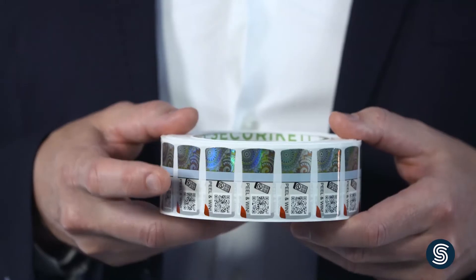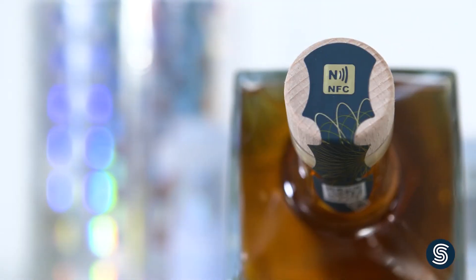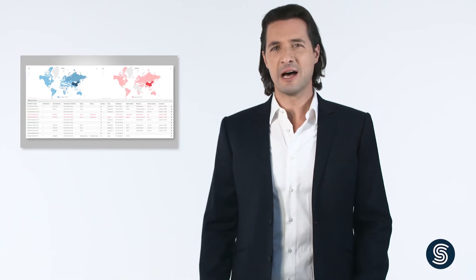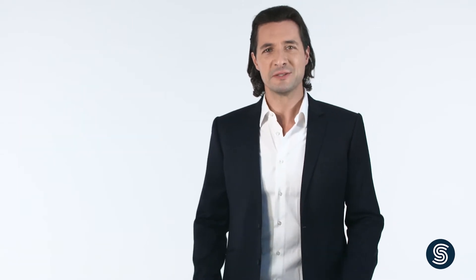So how does it work exactly? It's really very simple. Our security labels are equipped with printed codes or NFC chips that consumers can easily read using their smartphones. With every interaction, valuable data is collected for further analysis — for example, to detect gray trade or product fraud.